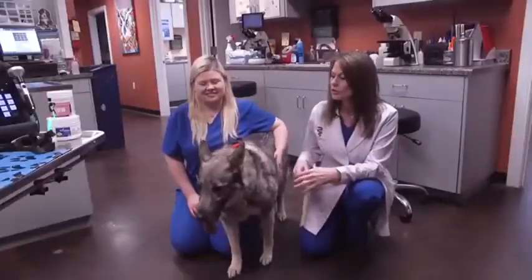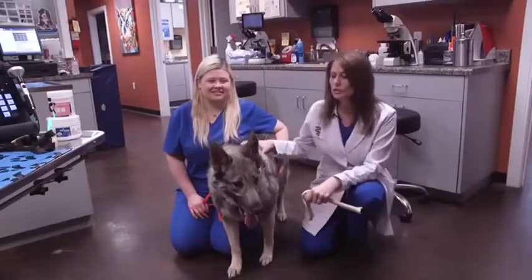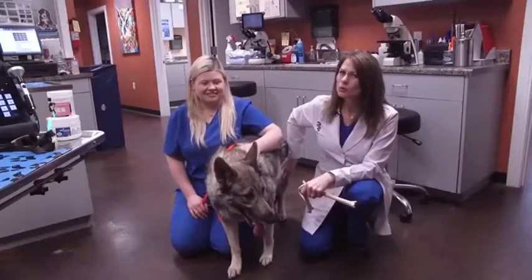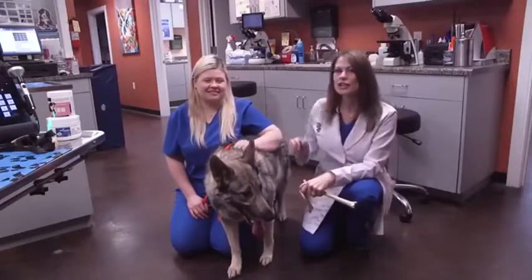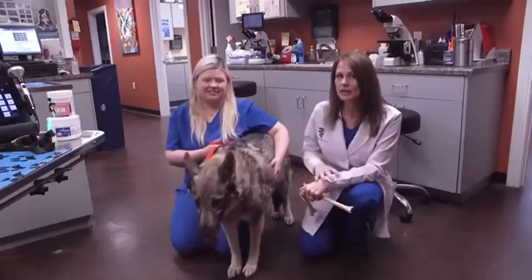Zoe's actually had six treatments and she is doing fabulous. She's walking well and having fewer episodes of limping. We've also been working on decreasing her weight, because the less weight, the less pressure on that knee. She also has a little bit of arthritis in her hip, so she's suffering from both a knee and a hip issue.